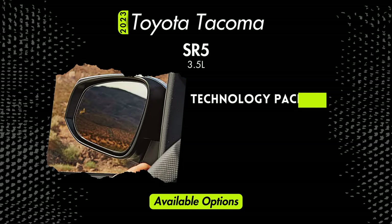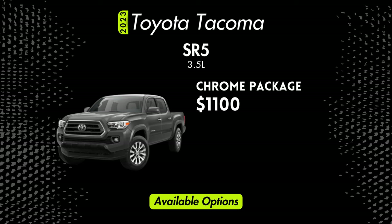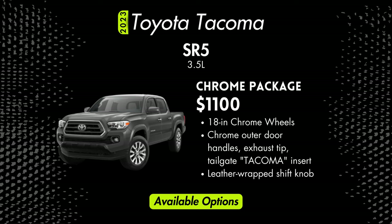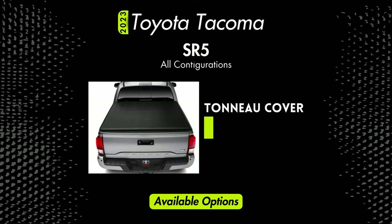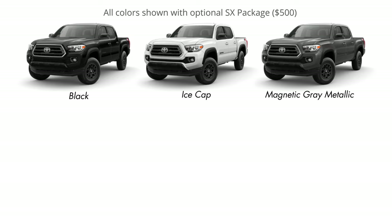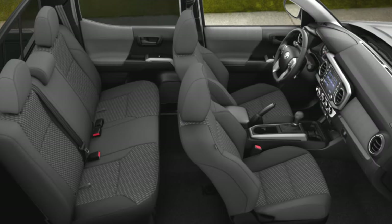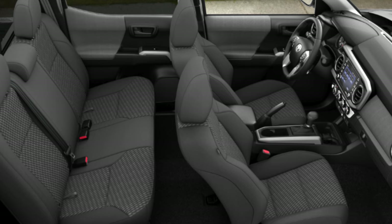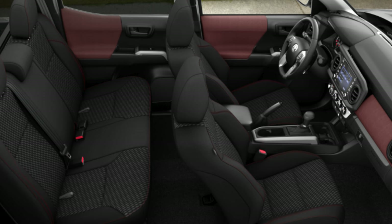There's a technology package for $600 adding blind spot monitoring and rear cross traffic alert, an $1,100 chrome package that adds 18-inch chrome wheels and plenty of chrome accents, and a dynamic navigation package for $1,710 which adds parking sensors, dynamic navigation, and premium audio. A tonneau cover is available for $650. Exterior colors for the SR5 include Black, Ice Cap, Magnetic Gray, Barcelona Red, Blue Crush, or Celestial Silver. Interior options are cement gray cloth or black cloth, with the black cloth having red accents and only available with the SX package.